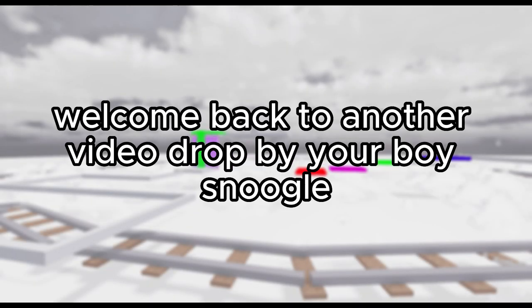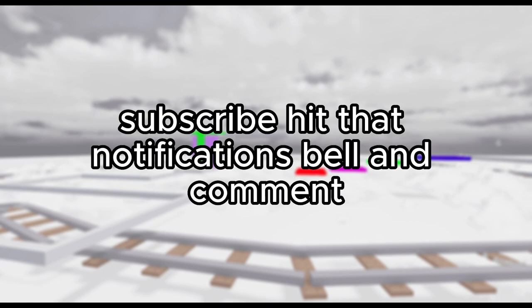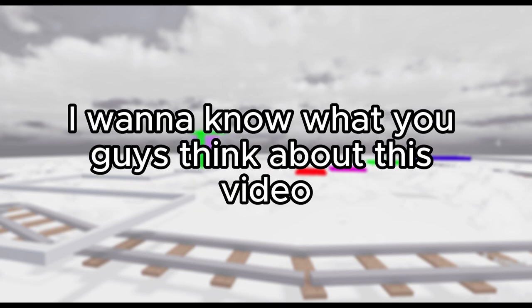Alright guys, welcome back to another video dropped by your boy Snuggle. Make sure to like, subscribe, hit that notifications bell and comment. I wanna know what you guys think about this video.